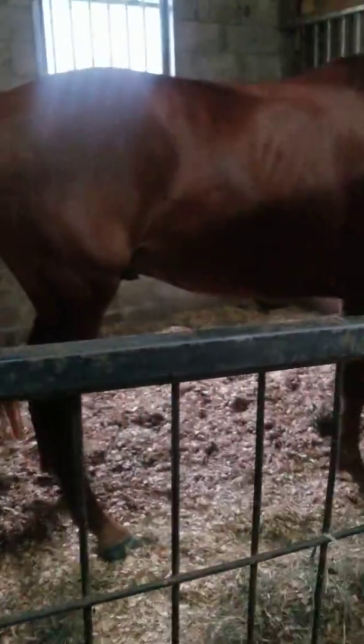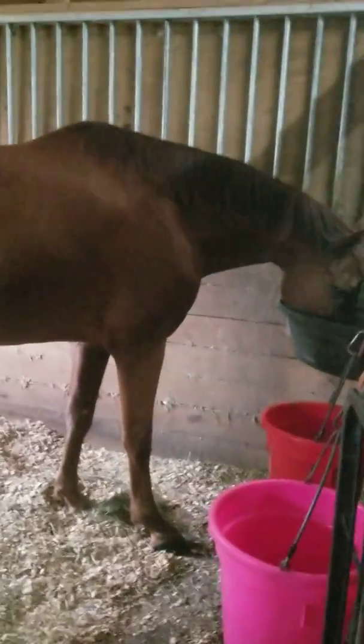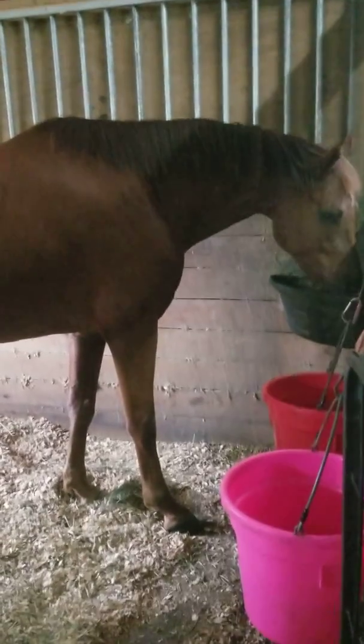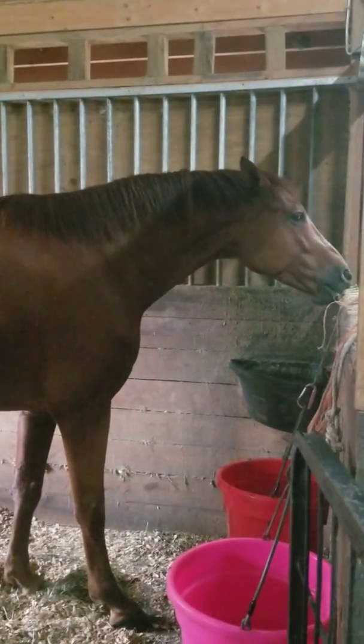Here we have a really nice young one, also for sale. Four-year-old by Jazz and Rubenstein on the dam side. He was imported when he was a baby. They're all eating right now, so they're not acting up or anything. But this is him — super sweet, nice mover, cute mover, little bit of a kick ride, but once you get him going he's really nice. He's really short-coupled, so collection is going to be easy for him once he gets strong.